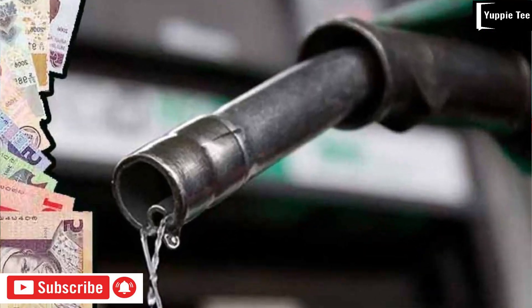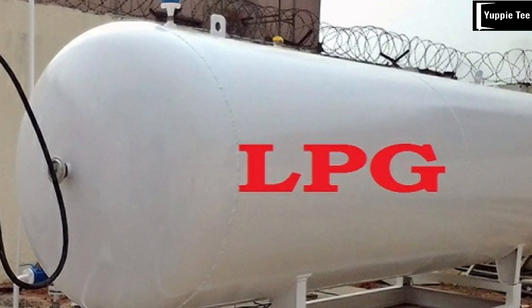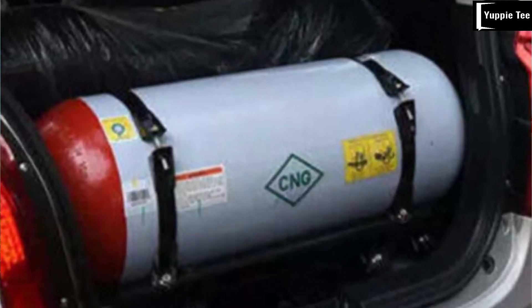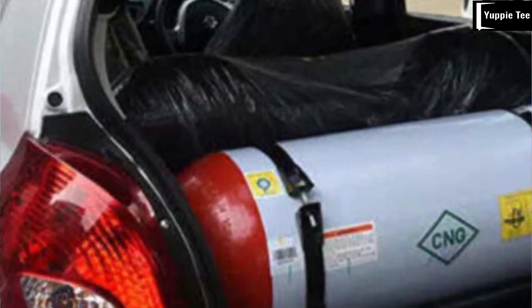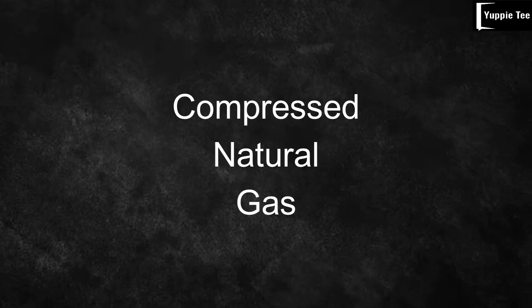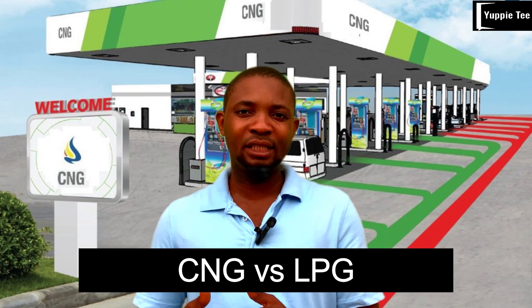The price of fuel is increasing every day, with fuel price over 600 naira per liter, while compressed natural gas is 100 naira per kg. Using either liquefied petroleum gas (LPG) kit or compressed natural gas (CNG) kit is served as an alternative fuel. The big question is: which one between CNG and LPG should you choose?